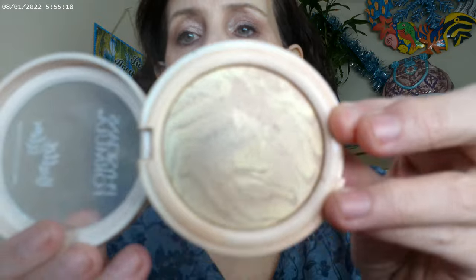I fell in love with the Physician's Formula Butter Glow in Transparent. I use it as a finishing powder and I have it on today. I think this one is available at Ulta, though I'm not entirely sure on that.